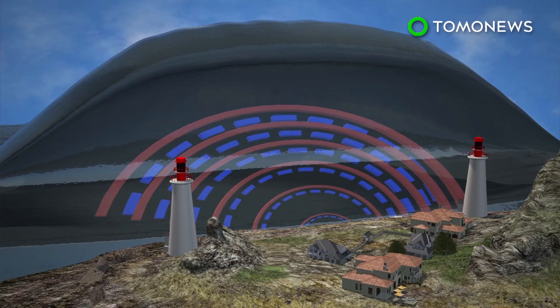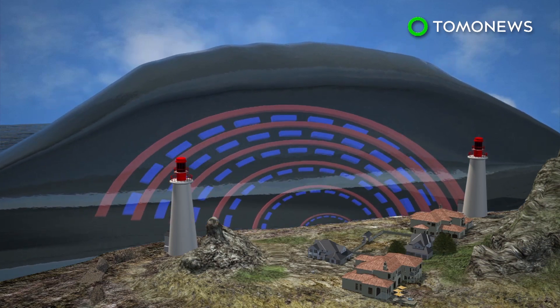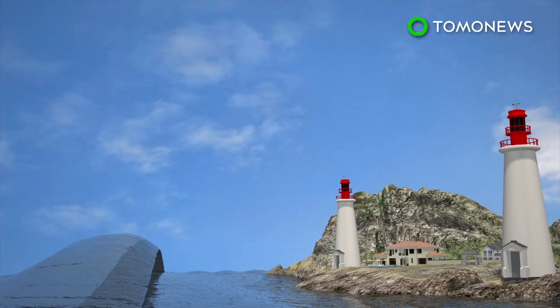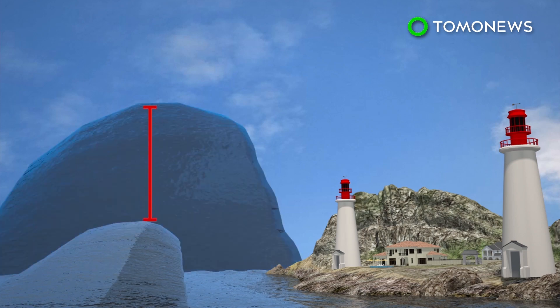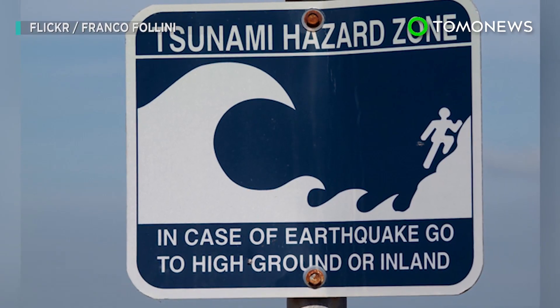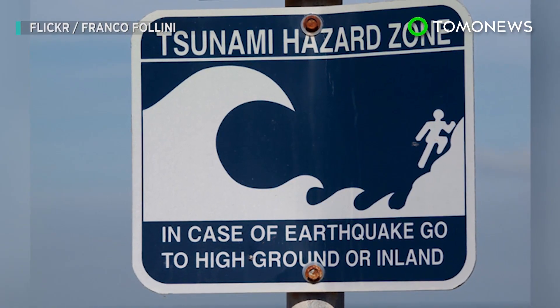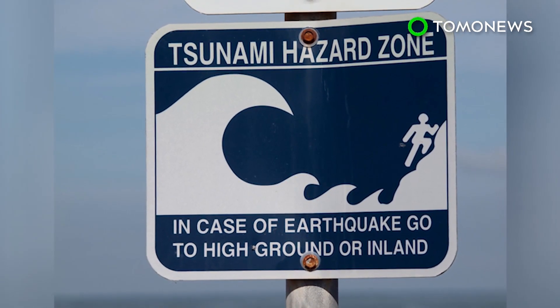The acoustic gravity waves would exchange energy with the tsunami, spreading it out and reducing its maximum height. According to the theory, acoustic gravity waves could have reduced the height of the 2004 Indian Ocean tsunami by 5 meters, which may have saved lives and protected property. Any system based on the theory would require the installation of early tsunami detection systems, which the concept's author says is relatively straightforward.